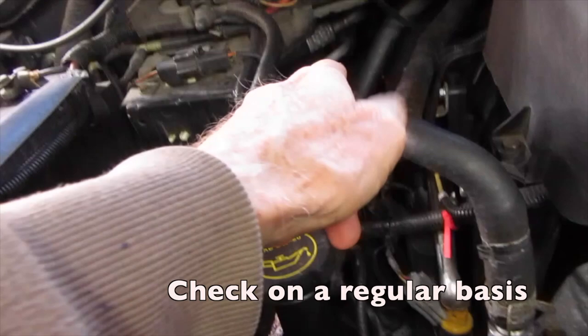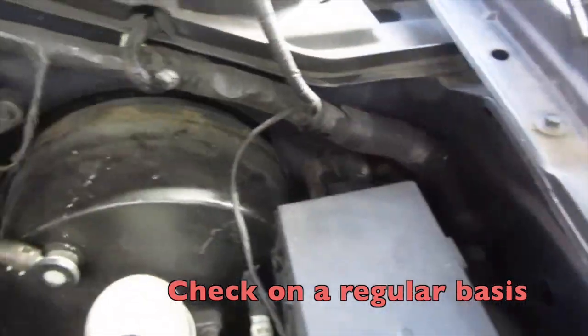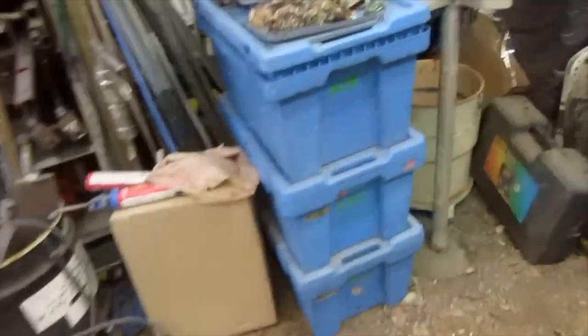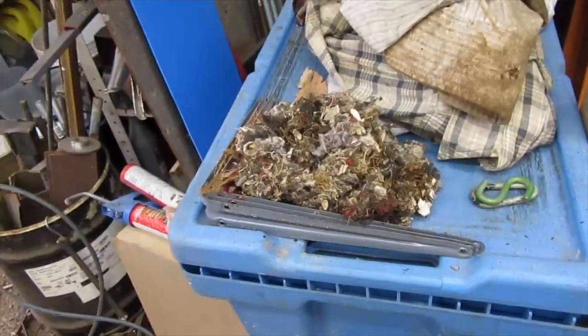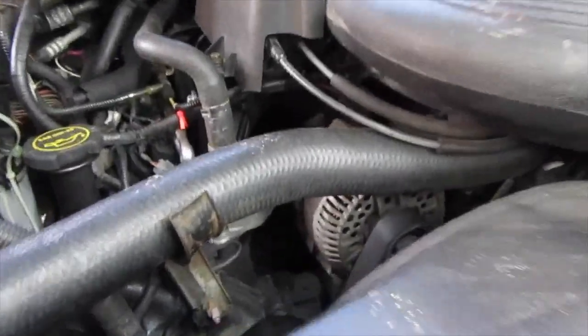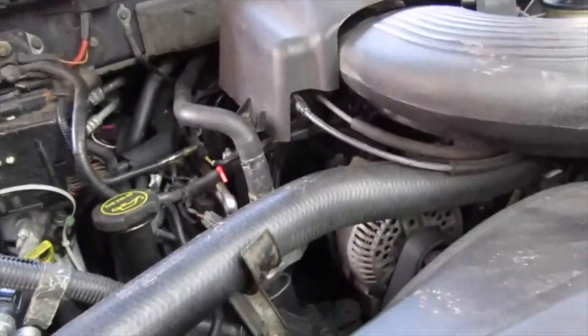Check your engine over, look things over, clean things out, check everywhere. I've had little mouse houses up in here, behind there, all in here — anywhere there's a little spot that they can get into. That nest is a fire hazard. Can you imagine sitting on the side of the road with your engine burning because that got hot enough to combust and set this on fire? Your fuel pump is pumping gasoline, the engine is covered with gasoline, and it's on fire.